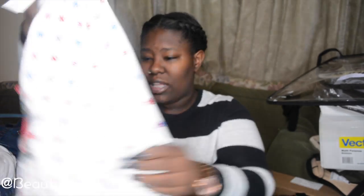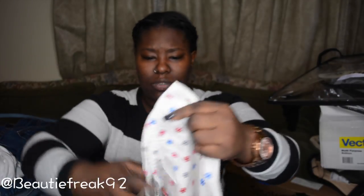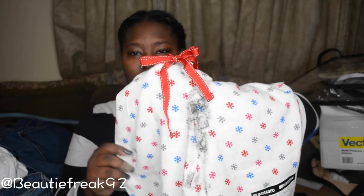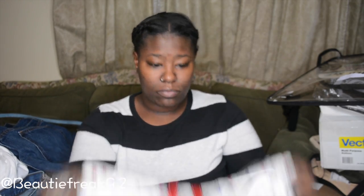The shirt is new with the tags and everything, so I'm gonna wash and wear that. Next are these pajama pants — I can't fit these so I'm gonna give them to my little cousin. The only thing wrong with them is a dirt stain in the crotch which I'm sure will wash out.